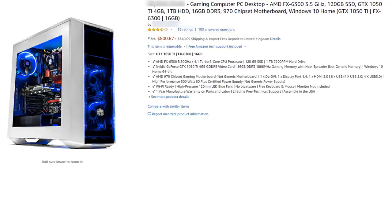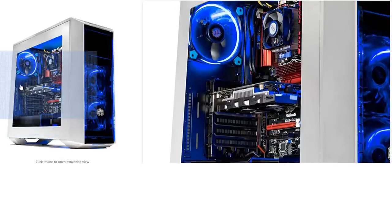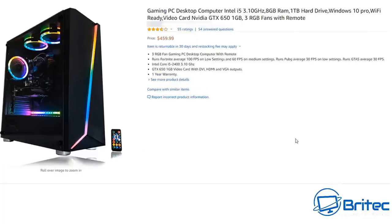Here's another one — an FX 6300 with a 120GB SSD, GTX 1050 Ti, 1TB hard drive, and 16GB of DDR3. That chip was released in 2012 and they're still trying to sell it as a gaming system — pretty shocking that Amazon lets it happen. Looking at this other computer, it has an i5, 8GB of RAM, 1TB hard drive, Windows 10 Pro, Wi-Fi ready, and a GTX 650 1GB. That GTX 650 1GB is a complete letdown — all they've done is put a new case around really old equipment.